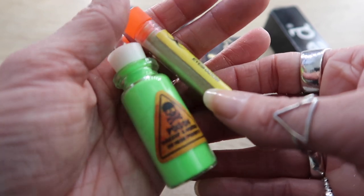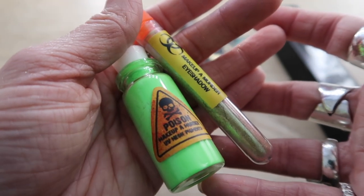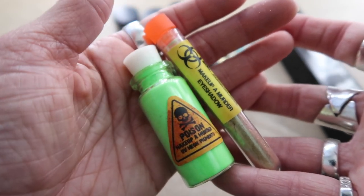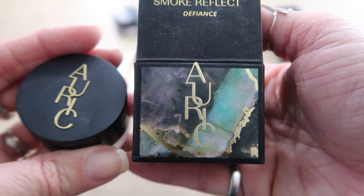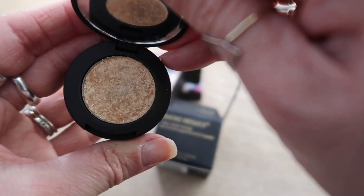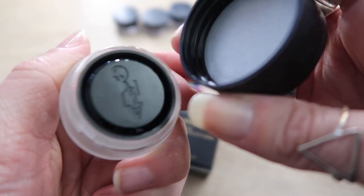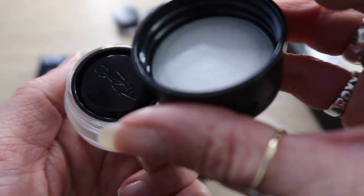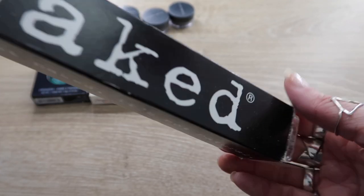I'm letting these two go — they're from Makeup a Murder, one a shimmery yellow and the other a neon green. I just didn't love the quality; they were powdery and went everywhere, so these can go. This is still very new and not going anywhere: my Auric Smoke Reflect in Defiance. On top is a stunning shimmery gold, on the bottom a cream shadow that's more bronzy, and together they create absolute magic. This is staying.